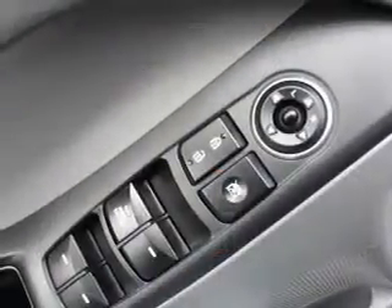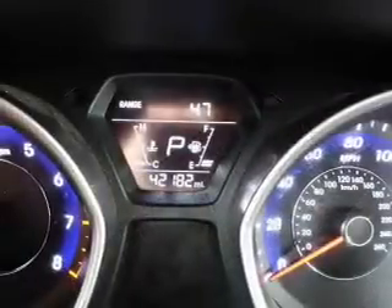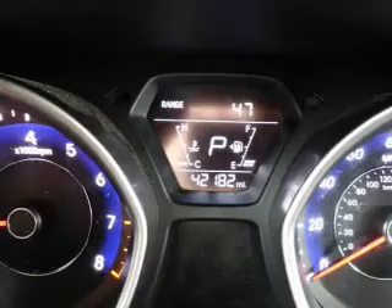Side airbags, side impact door beams, child safety locks, iPod integration, cruise control — great quality at a great price. Call or click to contact us today.